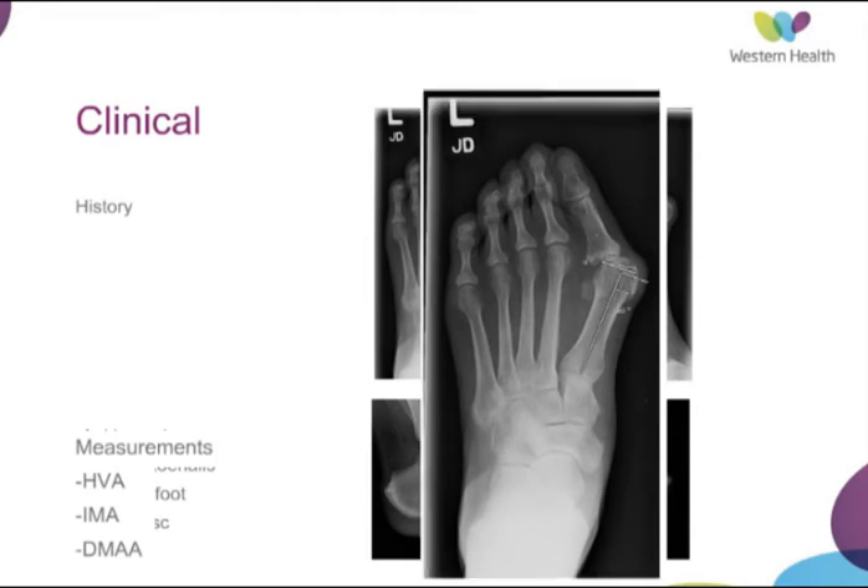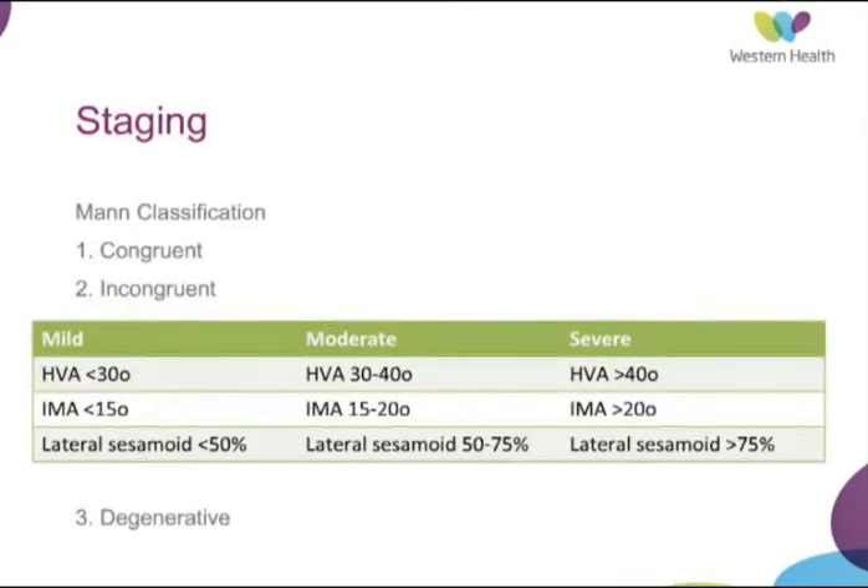An assessment can also be made of the angulation of the metatarsal articular surface by drawing a line across the two edges of the articular surface as perceived on the x-ray and comparing that to the axis of the shaft of the first metatarsal. The inter-observer reliability of measuring this angle is low, although it does frequently occur in treatment algorithms.